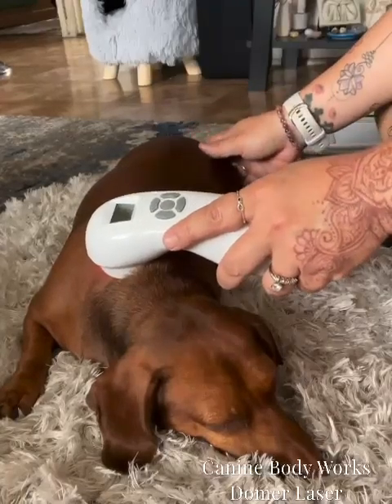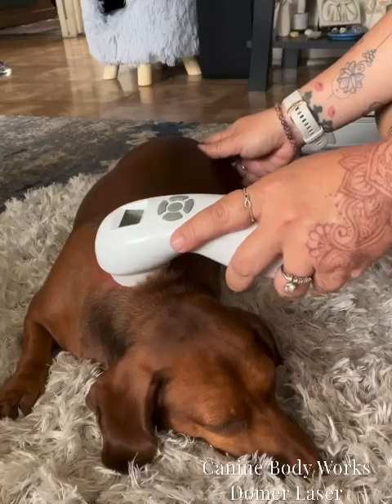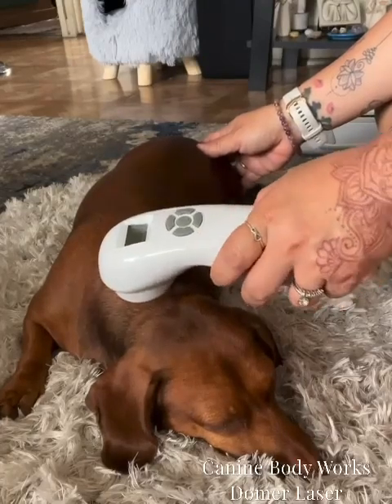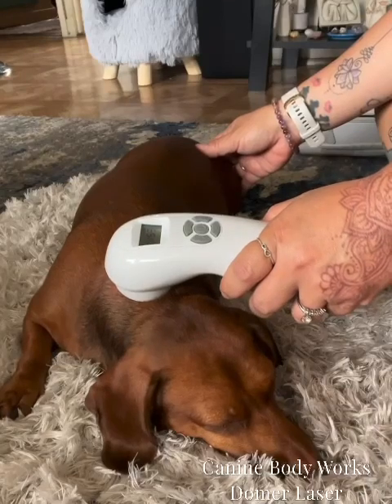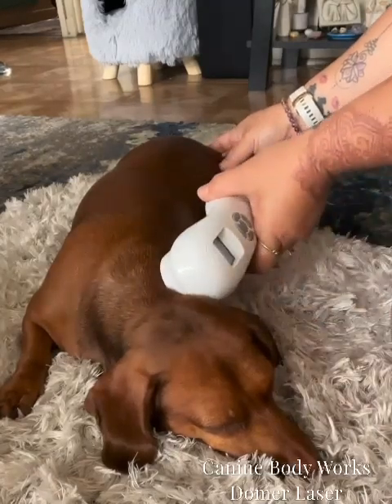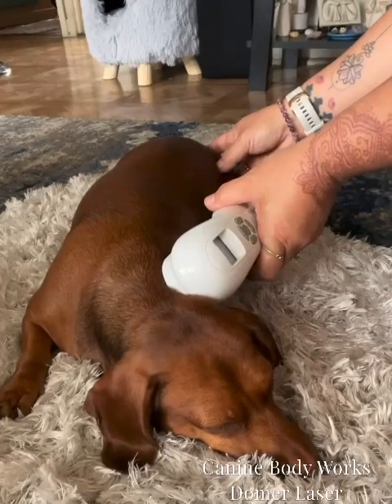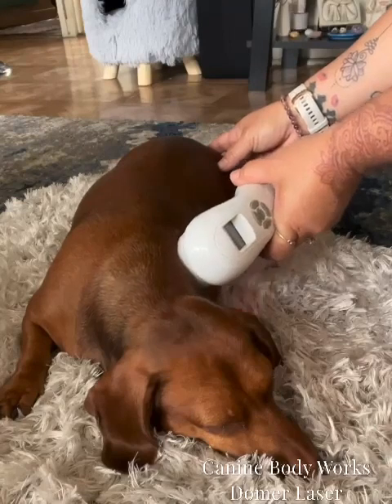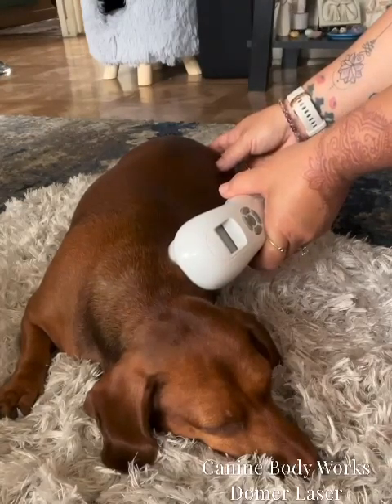Twixie is a 2-year-old mini-Dachshund. She hurt her upper back, shoulder, and neck area while playing with a friend. Her owner, naturally, was very distraught. She took Twixie to a veterinarian who recommended surgery. However, after a couple of cold laser and massage sessions, Twixie's mobility was improved and her pain greatly diminished — no surgery needed. I've been seeing Twixie once a week since March 2023 for maintenance.